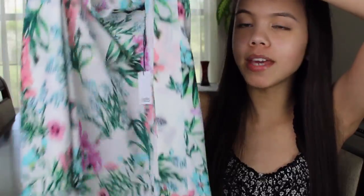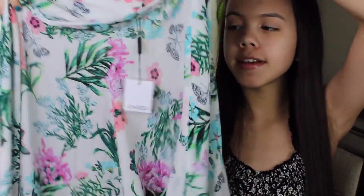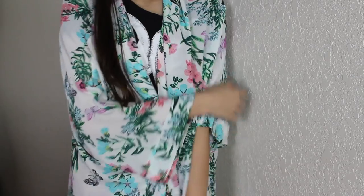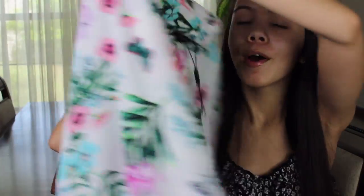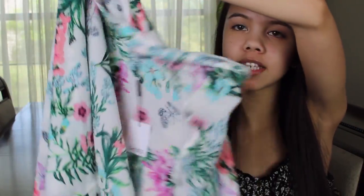Then I decided to pick up yet another kimono because I think you can never have too many kimonos. This is just a plain white one with flowers all over it — basically what all kimonos look like — but I really like this one. It's that same soft chiffon material.